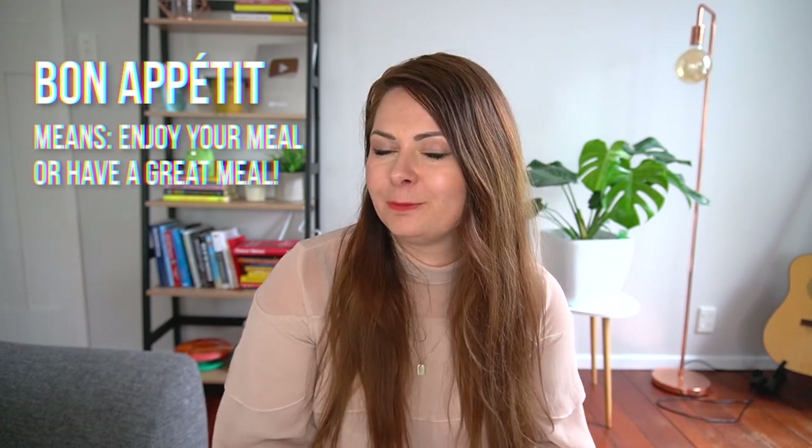The first word is what you say before eating a meal. English speakers often pronounce the T at the end — 'Bon Appétit' — but in French you wouldn't pronounce the T. The correct pronunciation is 'Bon Appétit,' which literally means 'good appetite' or 'have a good meal.'